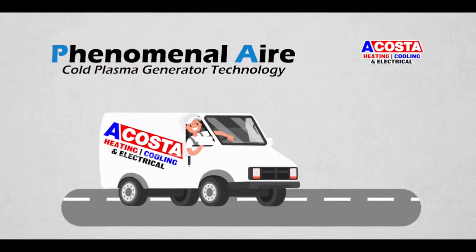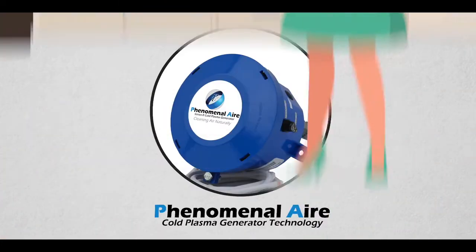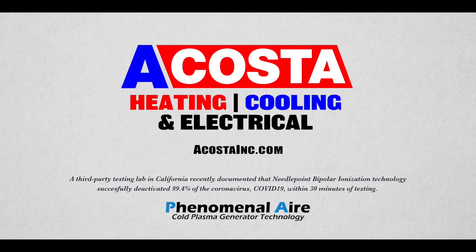At Acosta, we can install this technology within your HVAC system immediately. Phenomenal Aire uses Cold Plasma Generator technology and it's powered by Needlepoint Clusters. To install this amazing technology in your home, log on to AcostaInc.com.